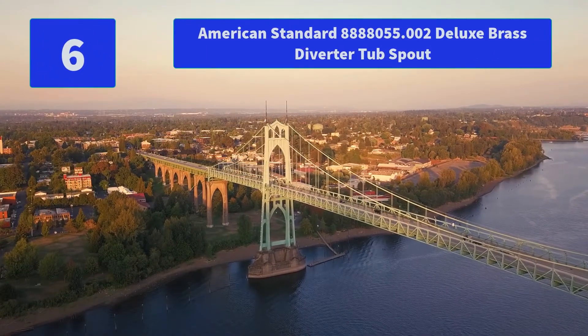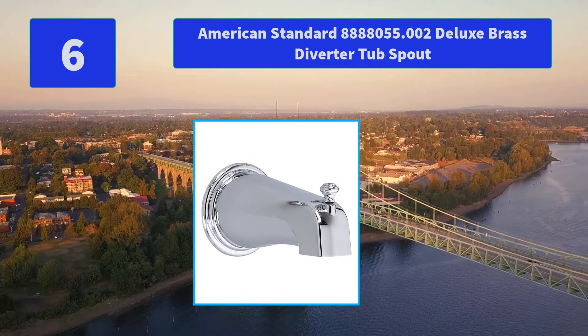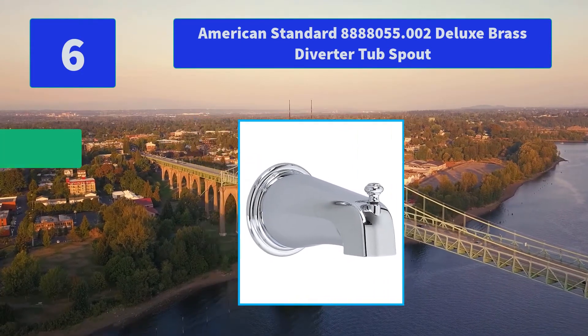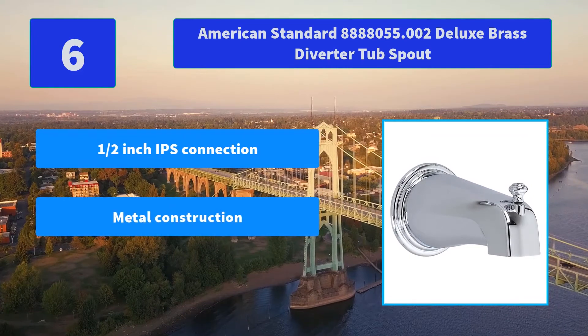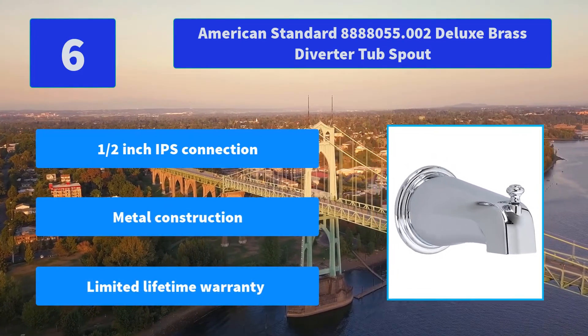Number 6: American Standard 8,888,055.002 Deluxe Brass Diverter Tub Spout. This durable cast brass tub spout goes well with traditional or casual decor. Main Features: Half-inch IPS Connection, Metal Construction, Limited Lifetime Warranty.